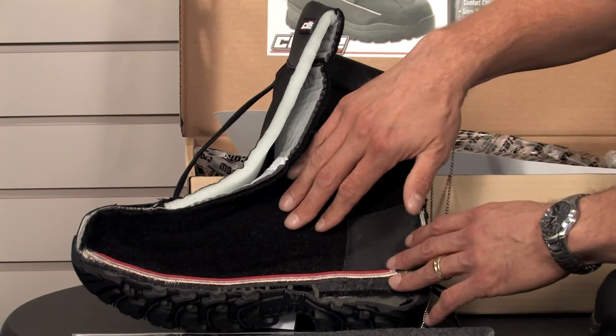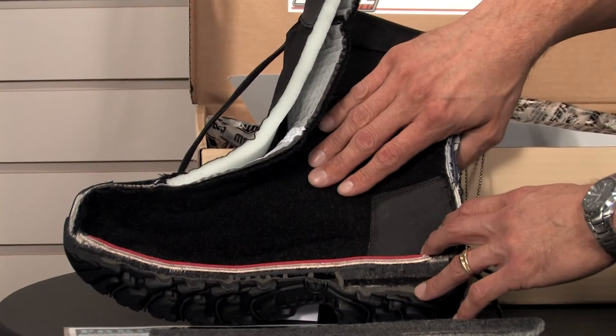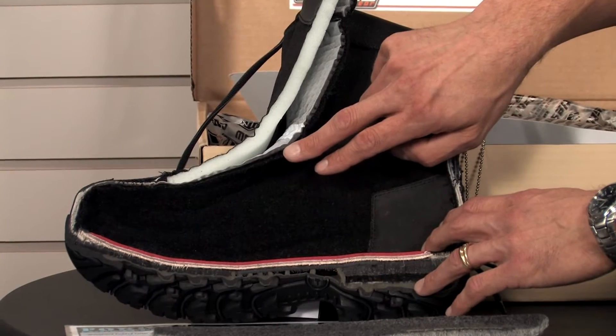It has a triple layer merino wool blend insulation combined with a wicking air mesh and perforated heat trapping foam, which creates warm dry comfort in all conditions. And you can see that foam and the air mesh right here.